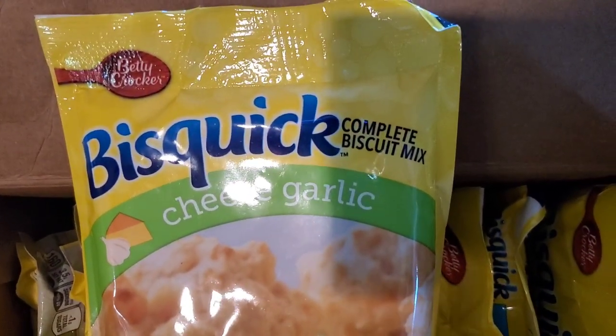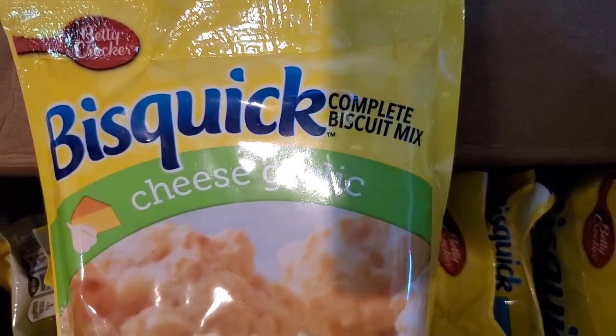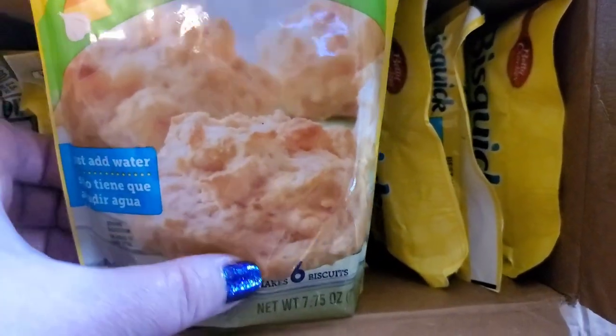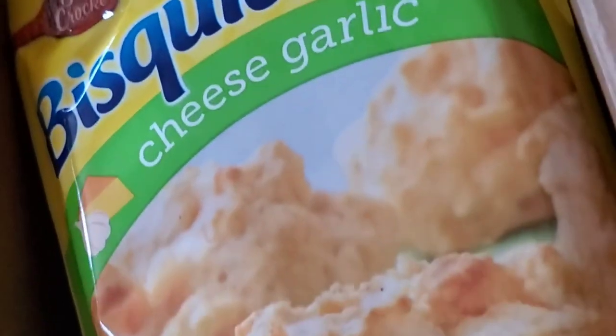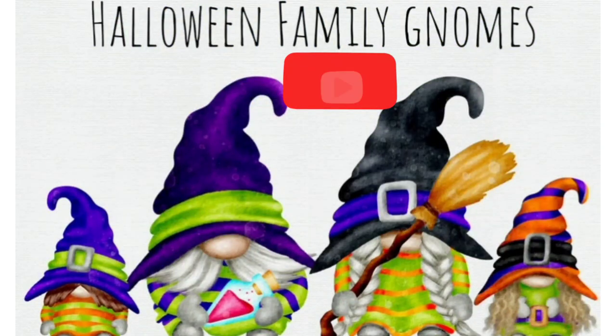Also opened a case and found Betty Crocker brand name complete biscuit mix — cheese and garlic flavor. You get six biscuits and just add water. Really amazing! And these awesome wish list decorative stuffies — sometimes you just gotta raid the Dollar Tree U-boat! That's everything I saw in these stores this week.